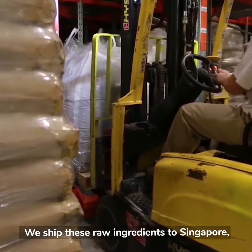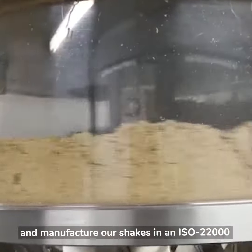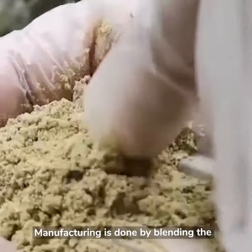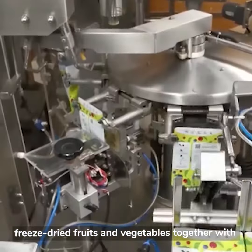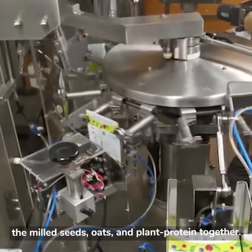We ship these raw ingredients to Singapore and manufacture our shakes in an ISO 22000 and SFA-certified facility. Manufacturing is done by blending the freeze-dried fruits and vegetables together with the milled seeds, oats, and plant protein together.